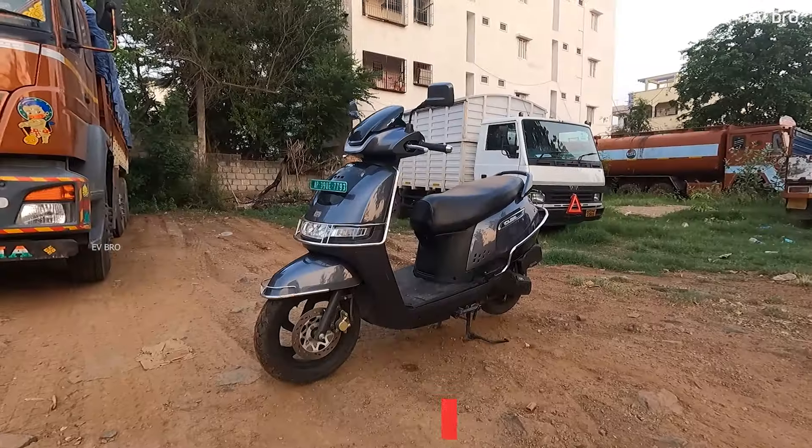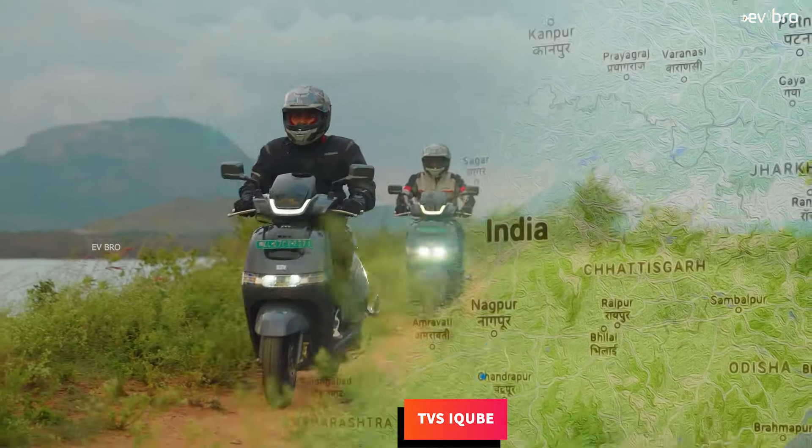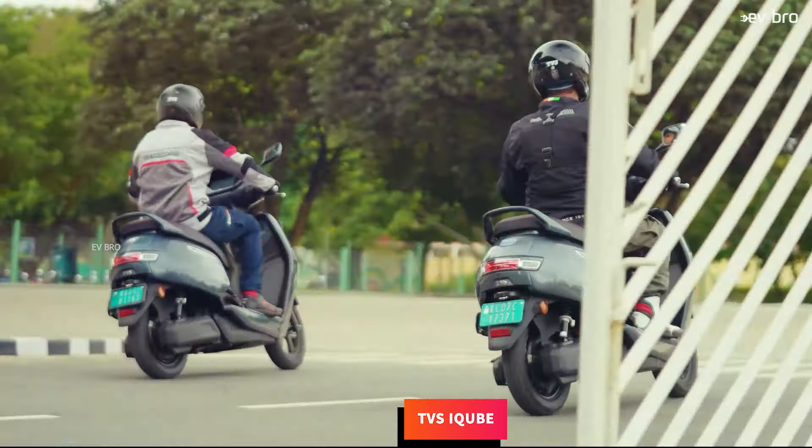At number 6, TWS i-Cube. The TWS i-Cube electric scooter offers 3 years or 50,000 kilometers of battery pack warranty as standard.